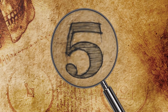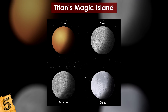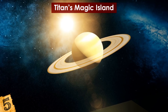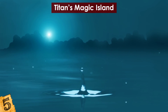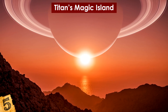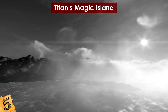Number 5: Titan's Magic Island. The largest of Saturn's moons is Titan — so big that it's larger than the planet Mercury. It's been a source of interest for researchers and a focal point of the Cassini probe. Titan has large oceans made up of liquid methane and ethane, which is possible because of the extreme temperatures there — it rarely gets above minus 290 degrees Fahrenheit. Images of one part of its hostile seas revealed a strange phenomenon aptly named the Magic Island.